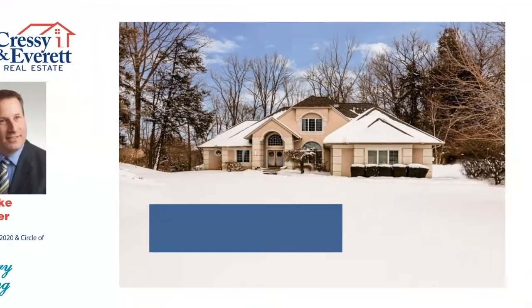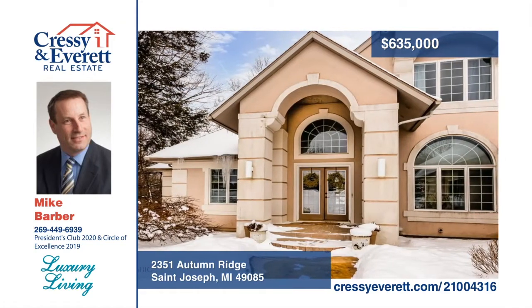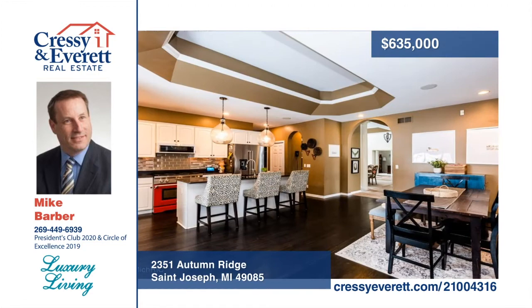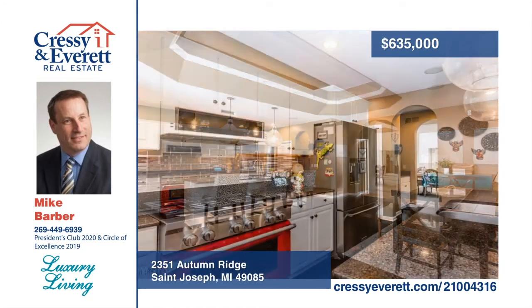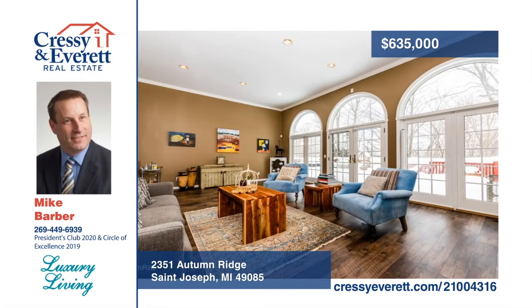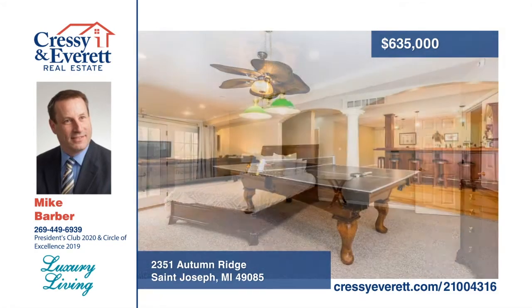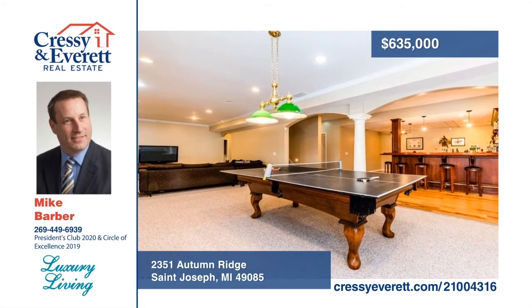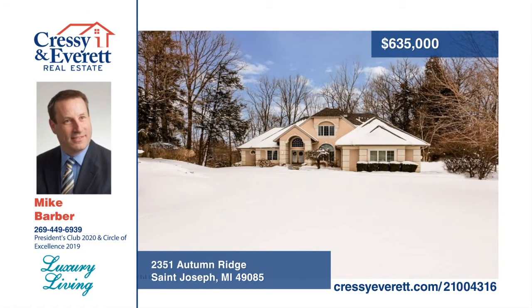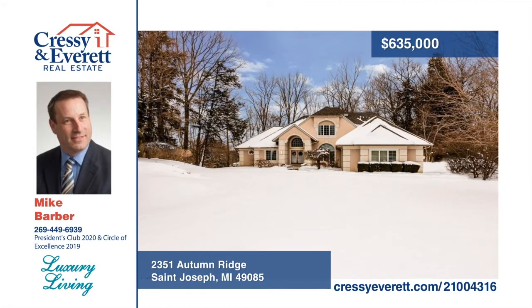Don't miss the spacious River Trace Estates home. Enjoy the warmth of a fireplace in the chef's kitchen or gather around the large granite countertop breakfast bar. Entertain two or 20 in the dining room while you prepare amazing meals using your commercial-grade chef's oven. The main floor master bedroom ensuite features French doors leading out to a large deck. The walkout lower level features a family room and game room. Enjoy outdoor living with St. Joseph River access a block away along with acres of common space and trails. Schedule a showing today with Mike Barber.